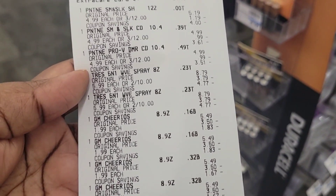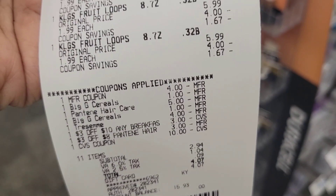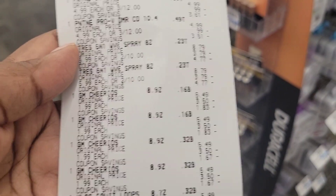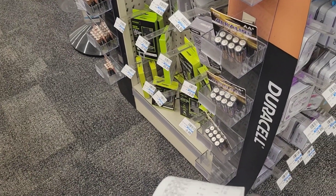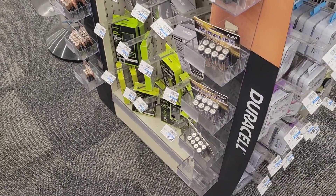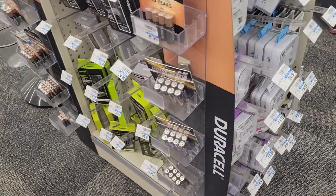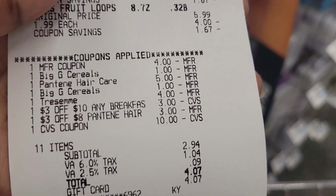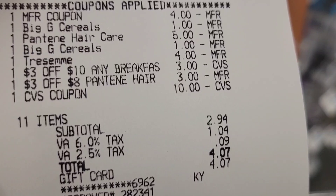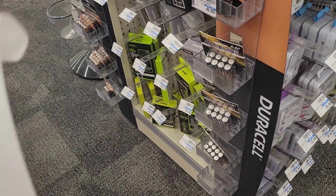My transaction went mostly as planned, but my total was $2 more than I calculated — I think I miscalculated somewhere since I had to change my transaction. I did get back my $2 for the Tresemme and $10 for buying three of the Pantenes. The $4 Tresemme coupon and the other coupon both came off. I figured out what I miscalculated, but moving on to deal transaction number two.